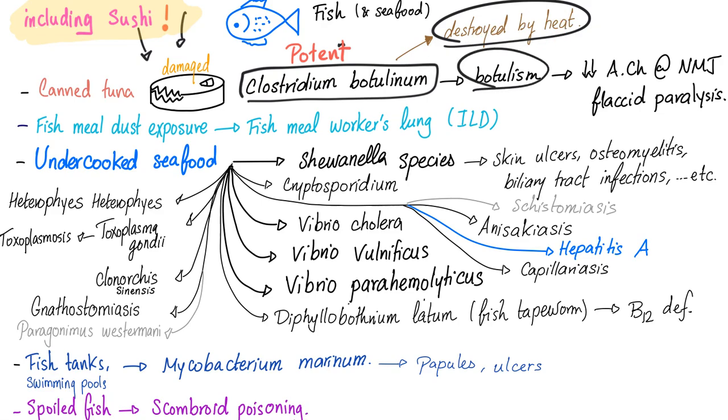How does botulism affect the body? It decreases acetylcholine at the neuromuscular junction, leading to flaccid paralysis. This is different from tetanus, because tetanus is the opposite — tetanus will decrease GABA, and GABA is inhibitory. Without inhibition, you have excitation, which leads to spasticity, such as locked jaw, risus sardonicus, etc. So with botulism you're flaccid; with tetanus you are spastic.